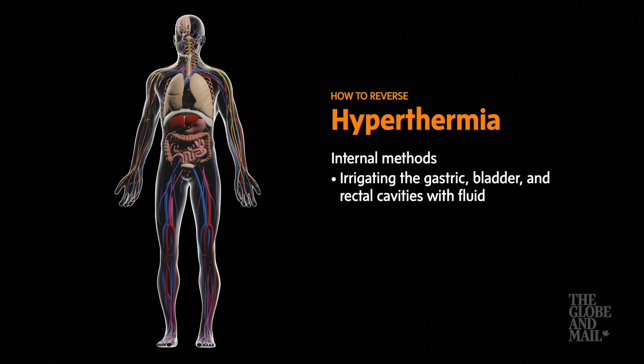Internal cooling methods are even more effective. Irrigating the gastric, bladder, and rectal cavities with fluid can be accomplished with minimal invasion by trained medical staff.